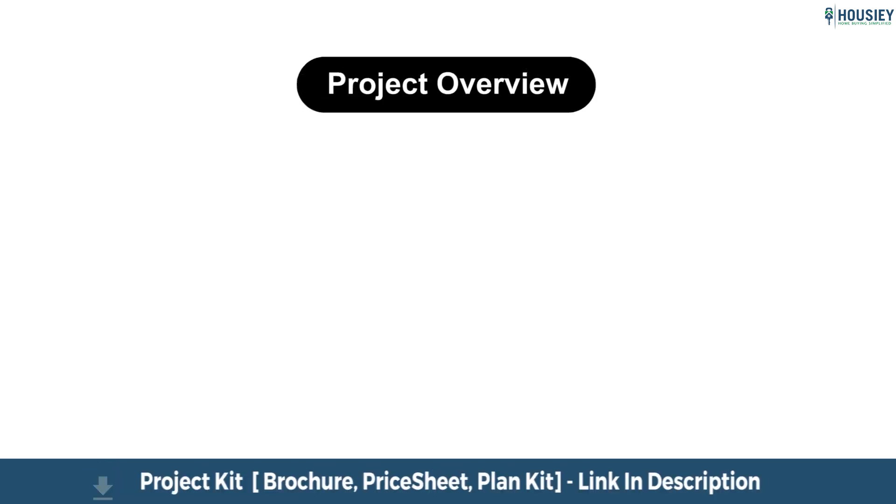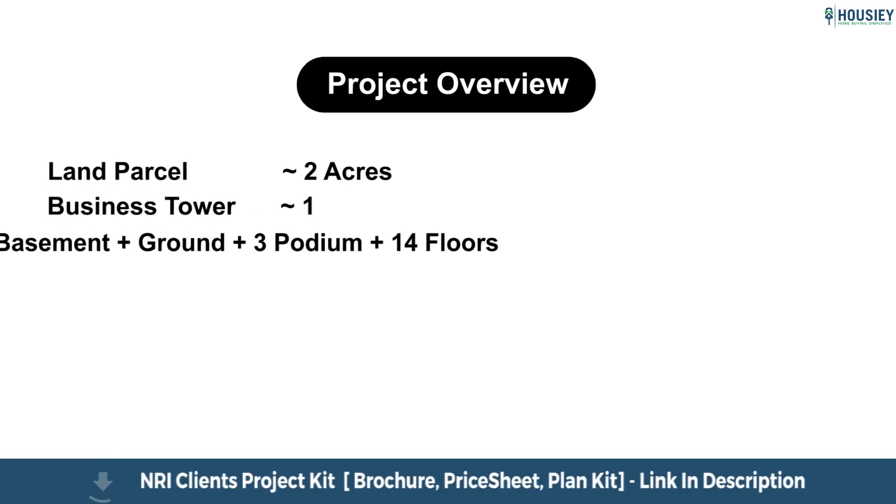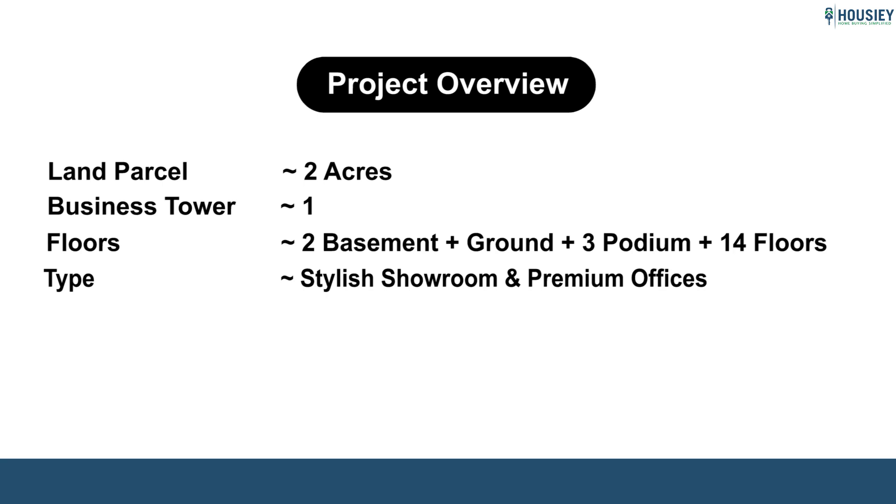First is the project overview. VTP Realty is coming up with a newly launched A-grade classified commercial project, VTP Altitude. It will be constructed on two acres of land, having one business tower of two basement plus ground plus three podium plus 14 storeys, featuring stylish showrooms and premium offices.